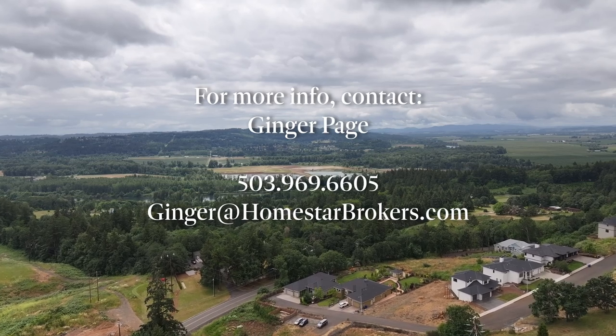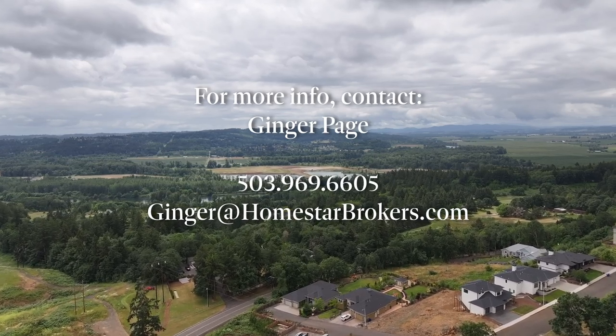If you're ready to make this property yours, give me a call. I'd love to make 3230 Astor Street in Northwest Salem yours.